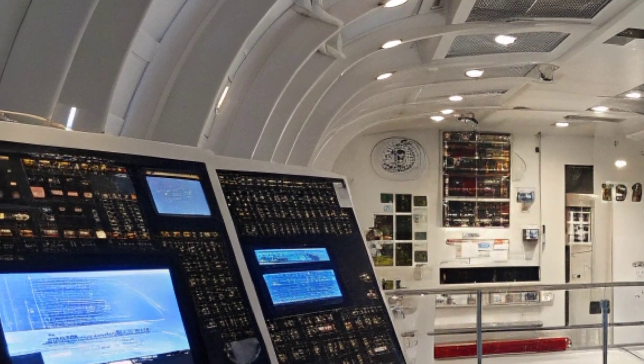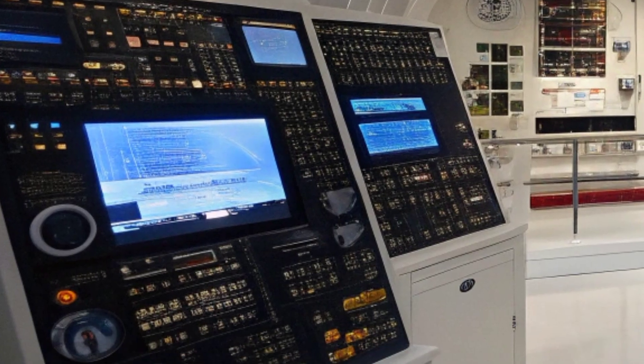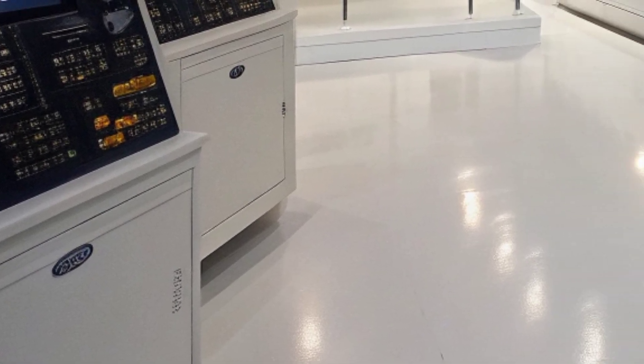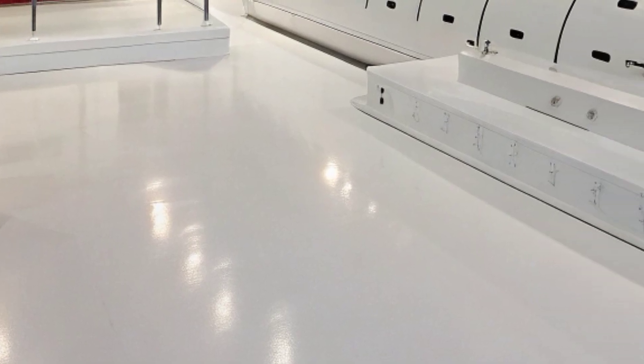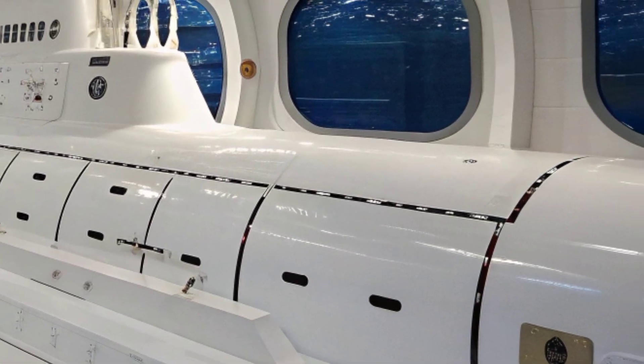The submarine's design emphasizes modularity and flexibility. Its payload capacity allows it to carry a variety of weapons including torpedoes, Tomahawk land attack cruise missiles, and advanced mines, with 12 vertical launch system tubes in early models.